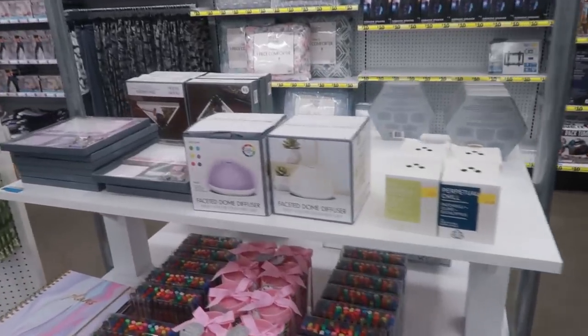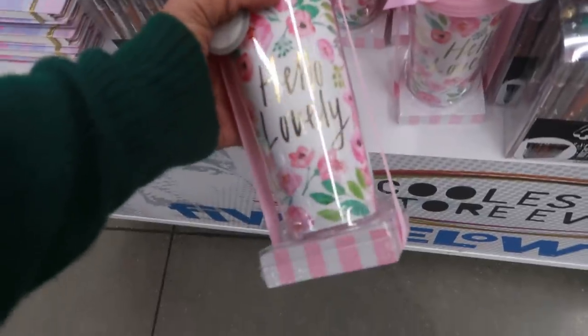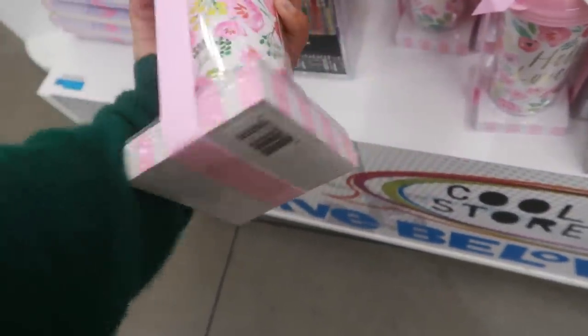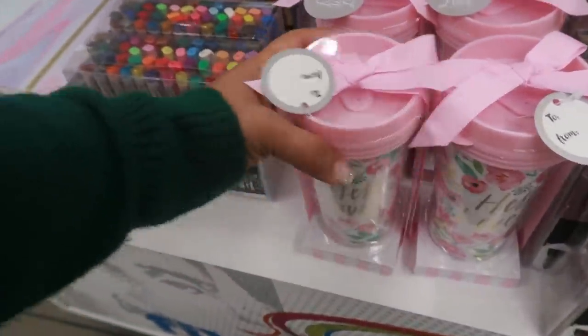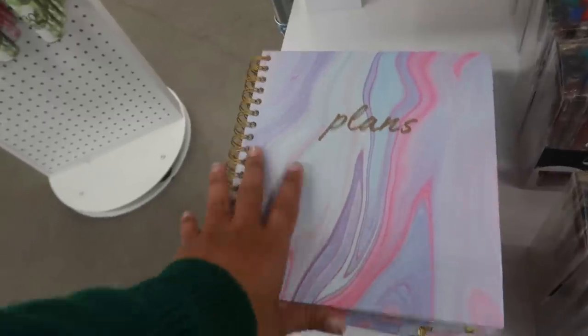Hey my pretties, welcome back! I just walked inside Five Below. The first thing that caught my eye were these cute little tumblers — it comes with a stack of paper at the bottom, which is super cute. And right here, look at this: it's a little spiral book that shows plans on the front.